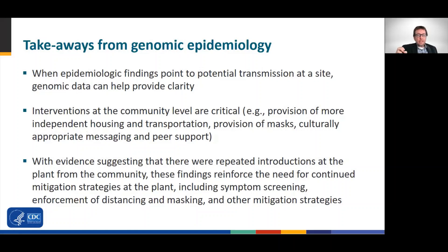Third, with evidence suggesting repeated introductions at the plant from the community, these findings reinforce the need for continued prevention strategies at the plant, including symptom screening, enforcement of distancing and masking, and other prevention strategies.